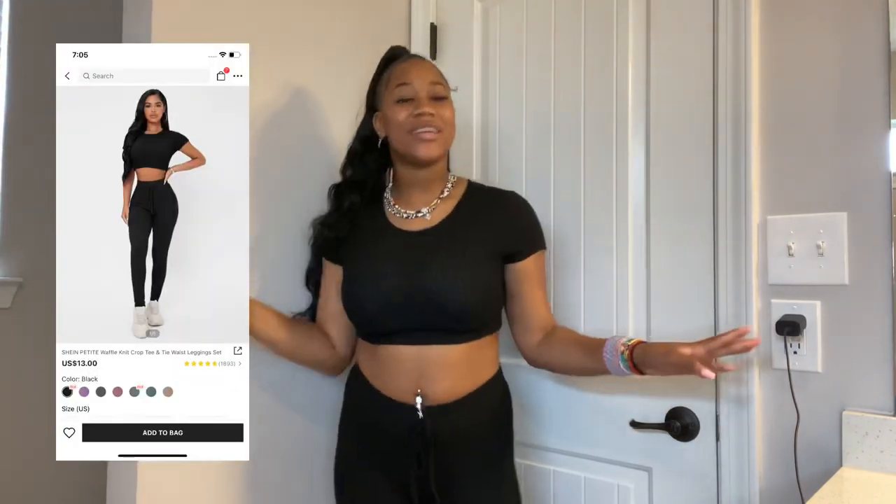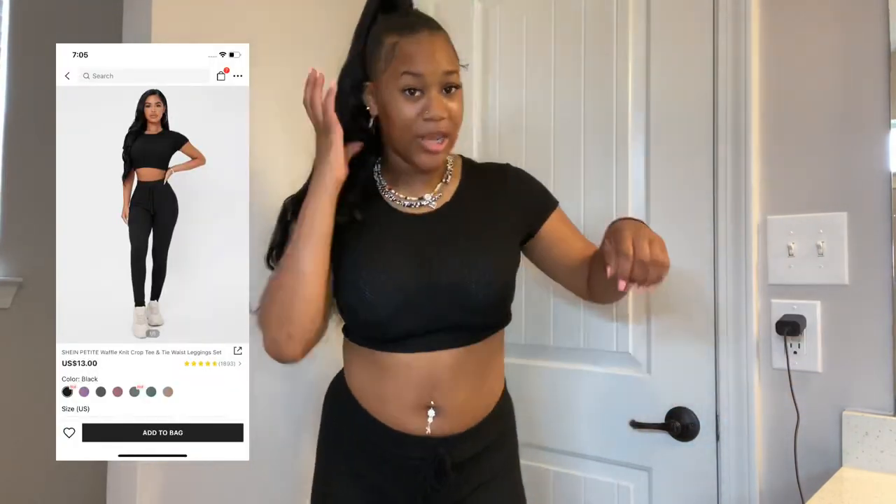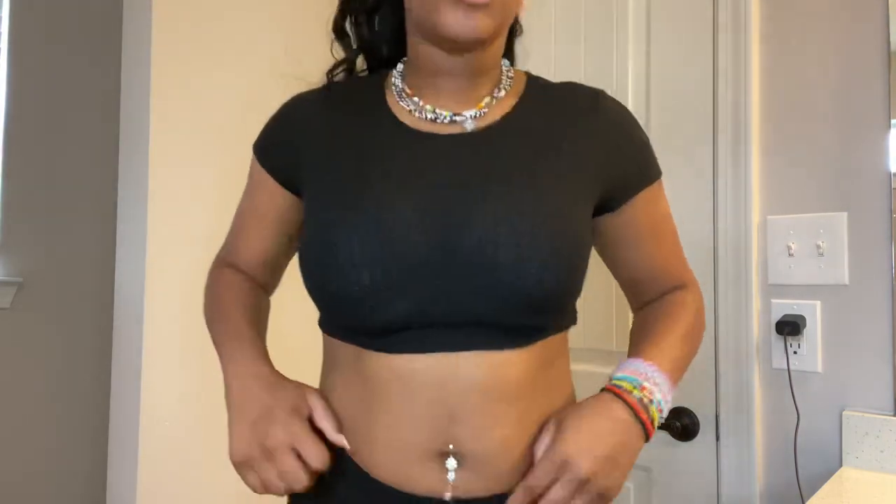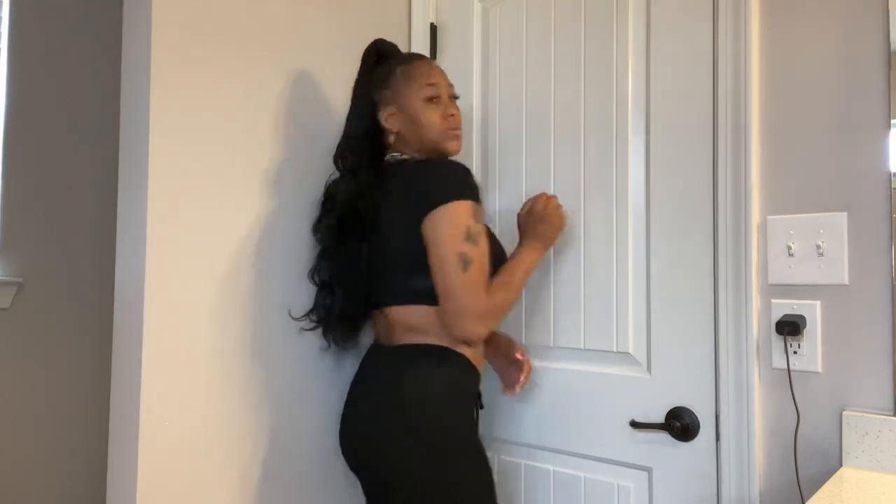This next set I was a little reluctant to get because it was in the Shein petite collection and I am far from petite, but it actually fits. My only complaint is that it is a little see-through — you can see my bra and my chest — but it's really cute. They are full-length leggings. I'd rate this about an eight because it is see-through, but with the correct bra it'll probably be just fine. It's a little waffle knit and it does have a drawstring which I like.